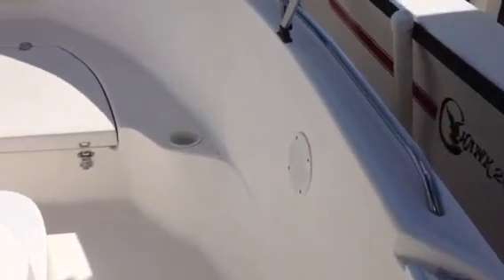If we move along to the front, or the bow, it's got a lot of nice storage. Anchor locker up at the bow, two bow cleats, and there's your bow light.